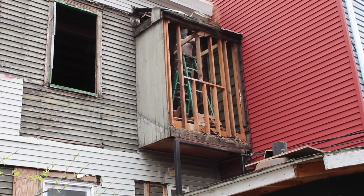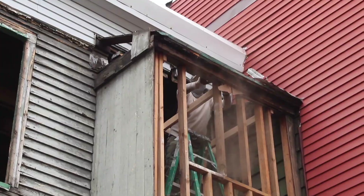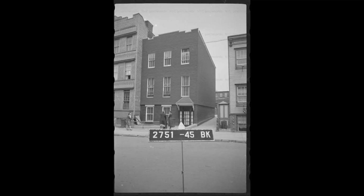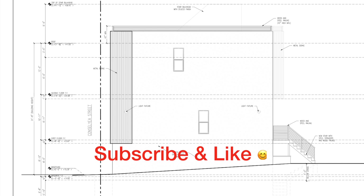In this episode, we take a look at the demolition of one of the oddest parts of our house that we've called the Bump Out. So if you're into the nuts and bolts of how 19th century townhouses were built and what it takes to bring them up to date, then click the subscribe button and like.